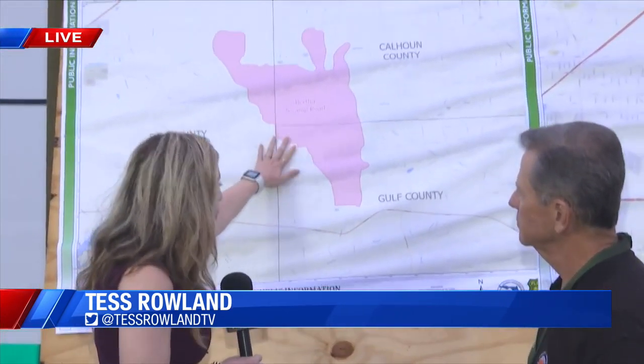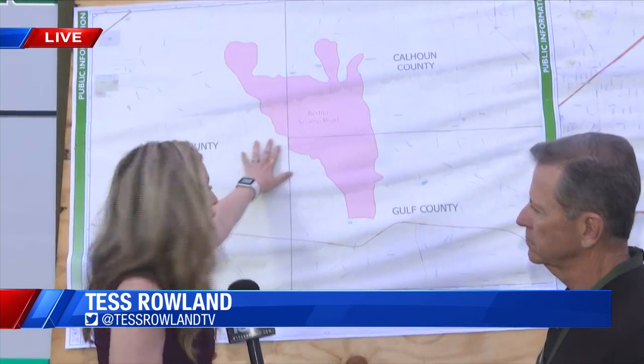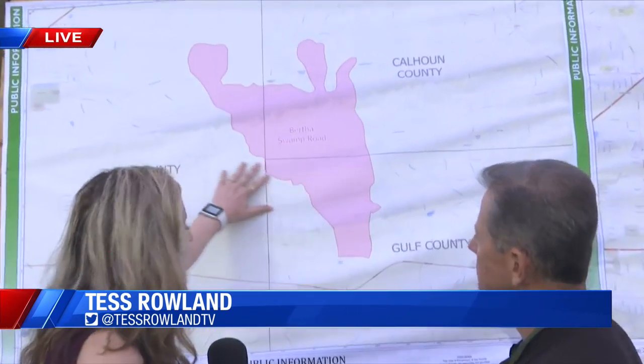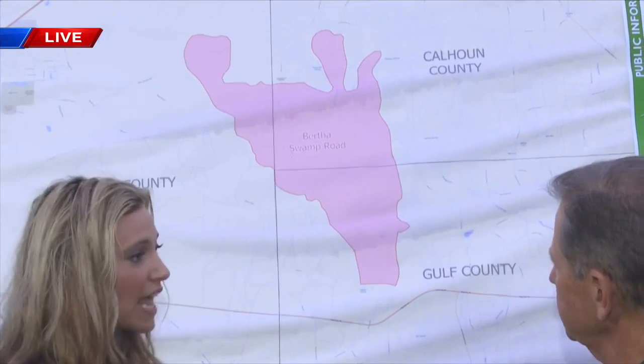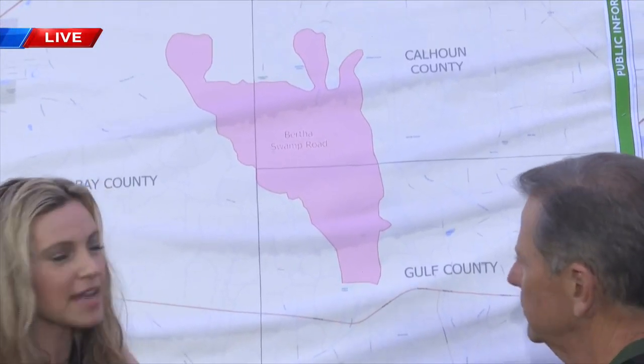This is day five for crews responding to the Chipola complex fires, and some bright light yesterday — those that were evacuated due to the Atkins Avenue fire were actually able to return home safely. But the fire that crews are most concerned about is the Bertha Swamp Road fire, which has encompassed three counties. As Chief Brad Monroe was telling me, we are not out of the woods yet in terms of fires, despite that bright light of news.